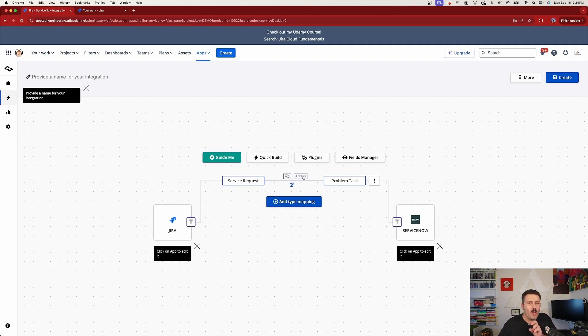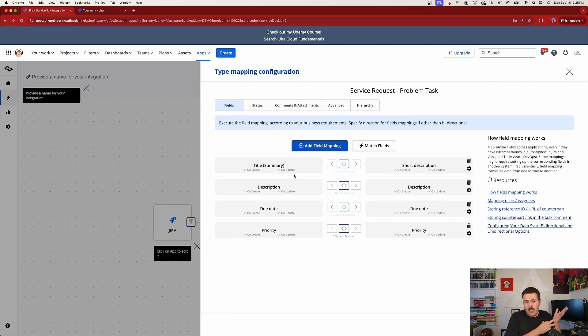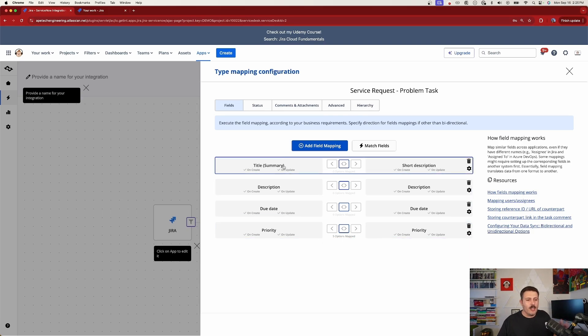Next, map the fields. Click on the field mapping section and you'll see things like the title field in Jira — what should it map to in ServiceNow, and in which direction. I recommend writing these mappings down on paper before getting into the tool, because by the time you're in this step it expects you to already know what you're doing. I'll accept the defaults here just to demonstrate.